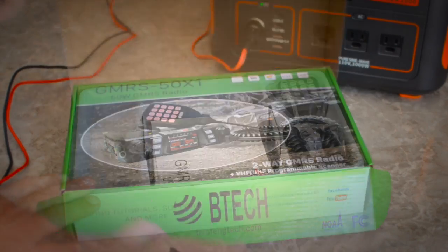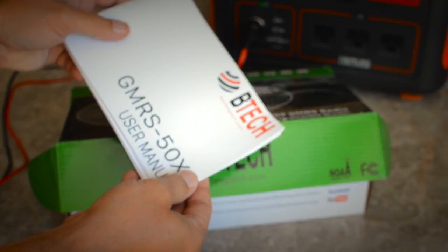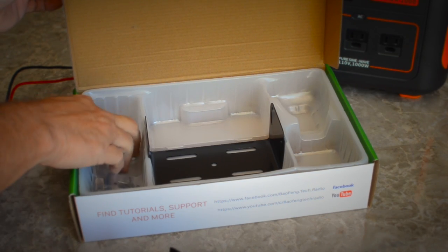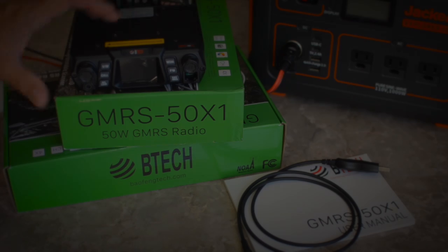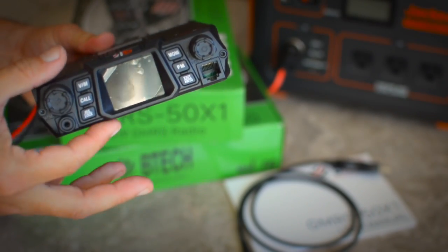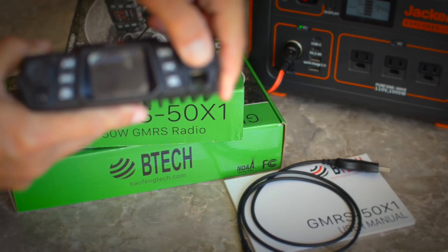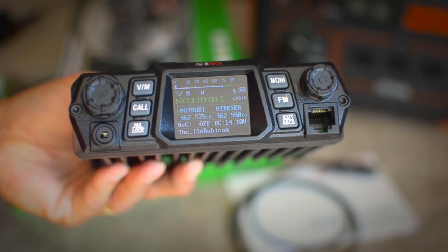In the box you get pretty much everything you need: mounting brackets and hardware for installing, a user manual — which because it's rewritten by BTEC is actually pretty clear and written in good English — a radio mount, most of the hardware you'll need, and a microphone mount. It's very small and compact; it's not even my full hand width and only about two inches tall. It has a nice, easy-to-view bright screen, and the colors for almost every line on the screen are customizable.